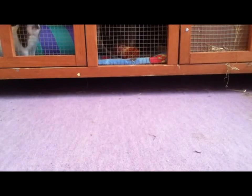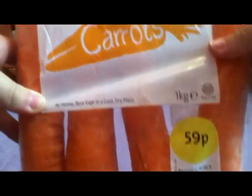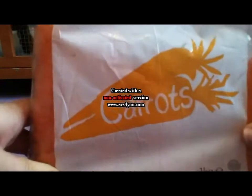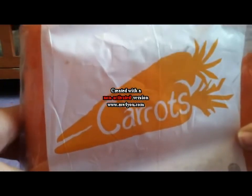Now for the veggie haul! I went to Morrisons and got all their veggies from there because I've run out, and guinea pigs should get veggies anyway. First of all I picked up these carrots — there are four huge carrots for 59p, and the guinea pigs really like these.